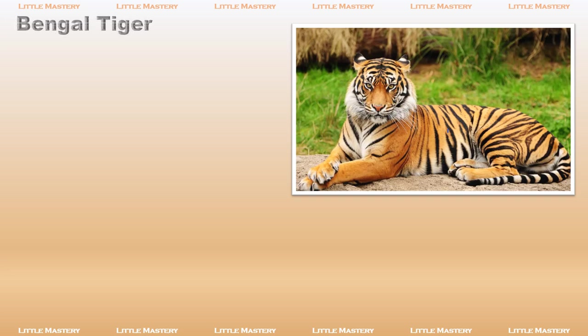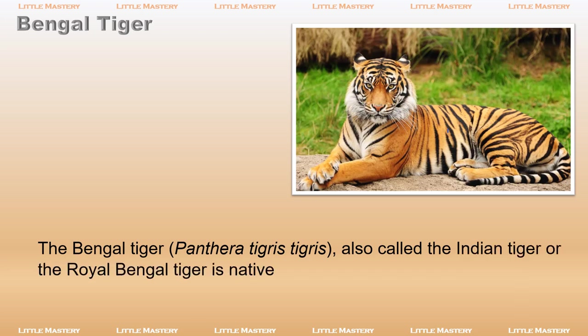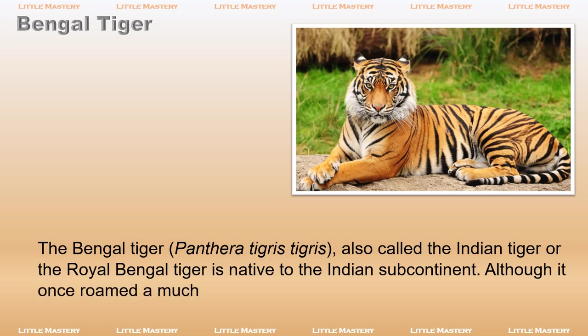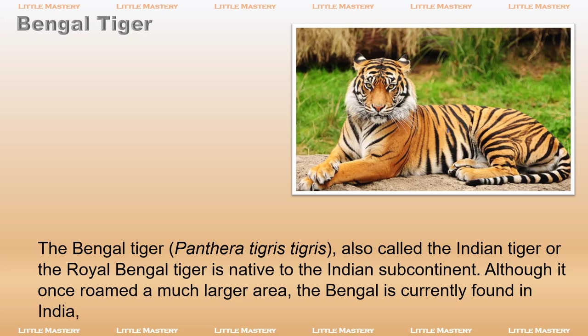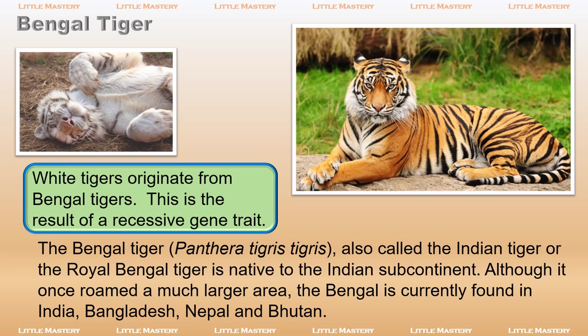The Bengal tiger, Panthera tigris tigris, also called the Indian tiger or the Royal Bengal tiger, is native to the Indian subcontinent. Although it once roamed a much larger area, the Bengal is currently found in India, Bangladesh, Nepal, and Bhutan. White tigers originate from Bengal tigers — this is the result of a recessive gene trait.